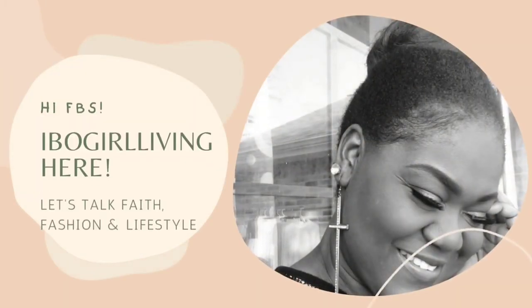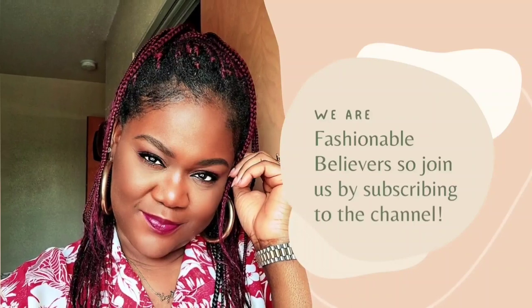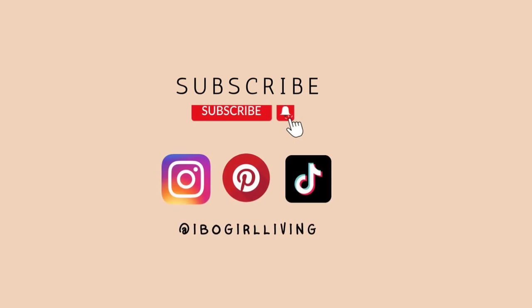Hi fashionable believers, thank you for coming back to the channel today, and if you're new, hello and welcome! I'm Evo Girl Living. I post faith, fashion, and lifestyle content here and I upload every Friday and every Sunday. Please join the family by subscribing to the channel, clicking the bell icon so you're up to date, liking the video, and sharing it.